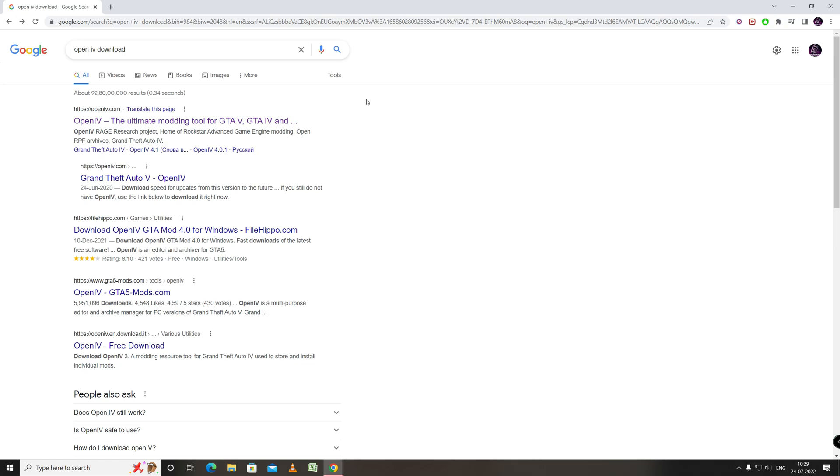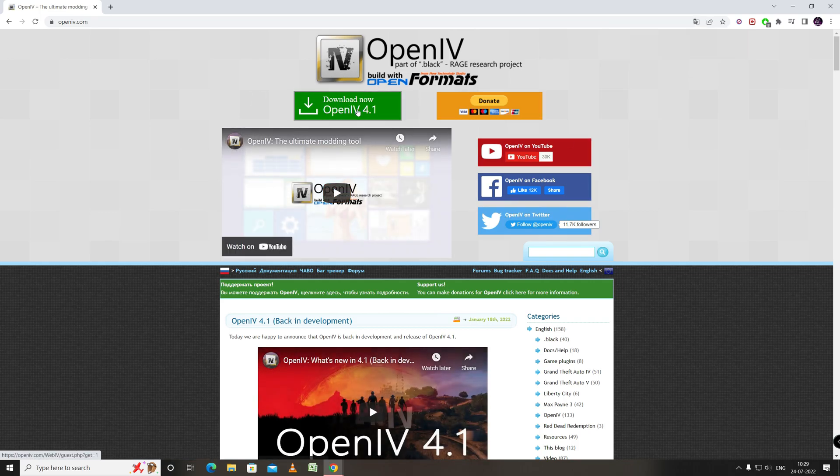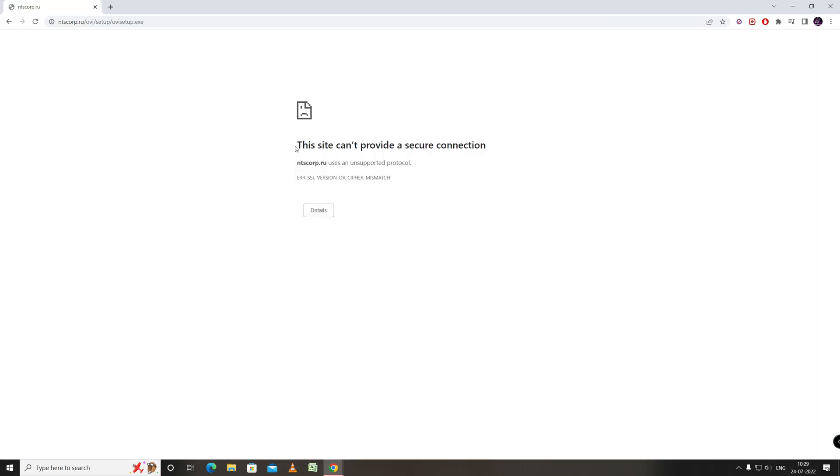From the last few days there have been issues with the OpenIV website — it is not downloading from the website. When we go to the OpenIV website and try to download the latest version, it says the site can't provide a secure connection: ntscorp.ru uses an unsupported protocol. There is some certification issue with the website.